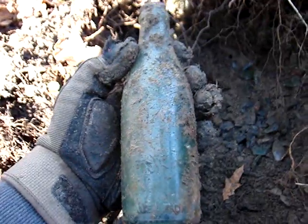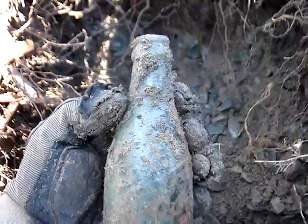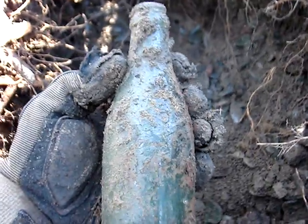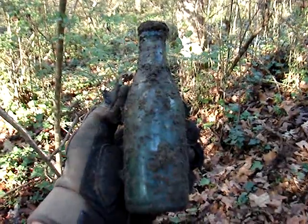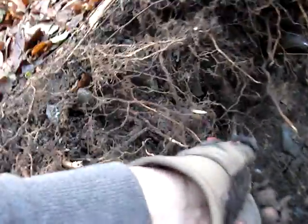This is obviously where the Chiro Cola company dumped — so many of these in this section. And there's another hole one with the cap still on it. Okay, what have we got right over here? I think it's a flask.